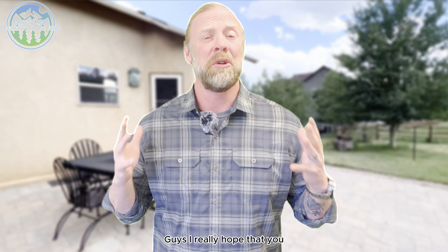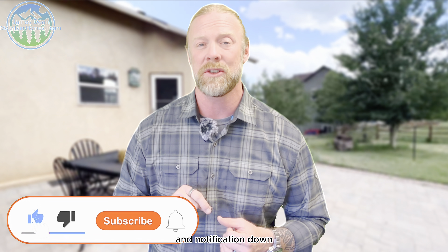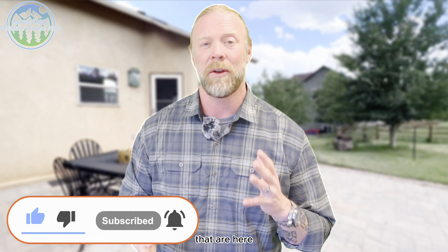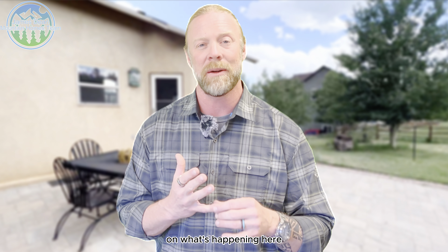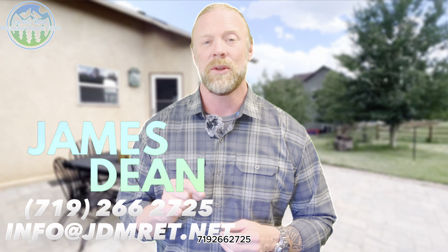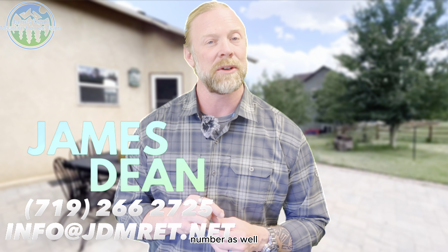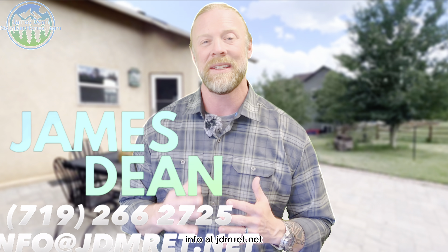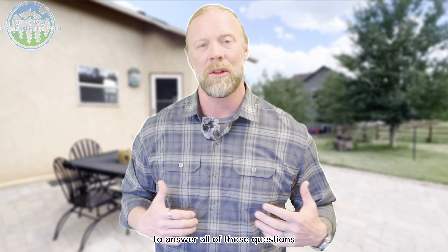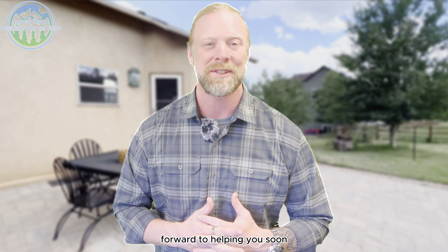Guys, I really hope you enjoyed that video. Before you sign off, make sure you hit that subscription button and that notification bell down below — that will keep you updated on all the new videos we put out to inform you on what's happening in the community and in real estate. And once again, if you've got any questions, please don't hesitate to give us a call or text at 719-266-2725, or email us at info@jdmret.net and we will get back to you as quickly as possible. We're here to serve you and we look forward to helping you soon.